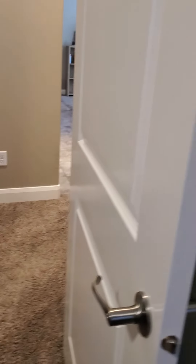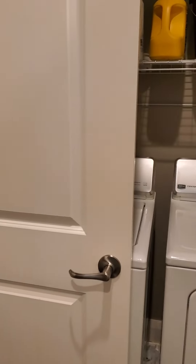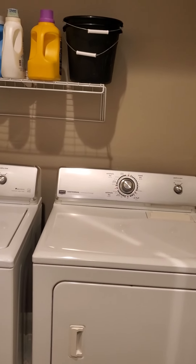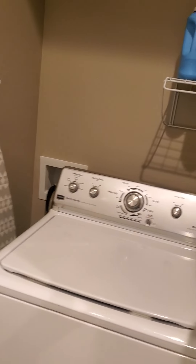Now let's go into the master. I'll show you the laundry on the way — the laundry's here, just off in between the two bedrooms in the hall. I don't know if the washer and dryer is included or not, but we can look into that. There's plenty of room up here; you could put shelves up there if you need extra storage space.